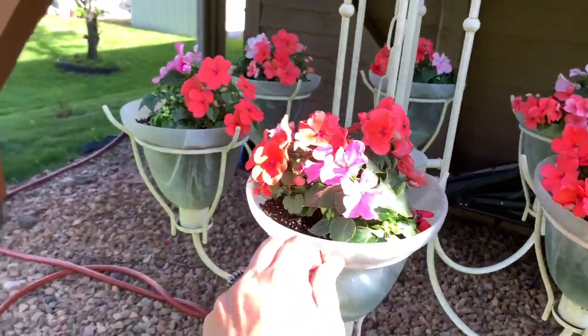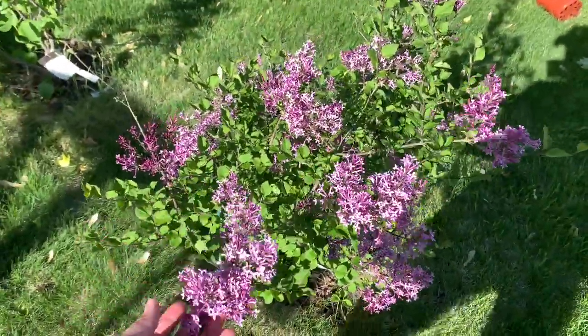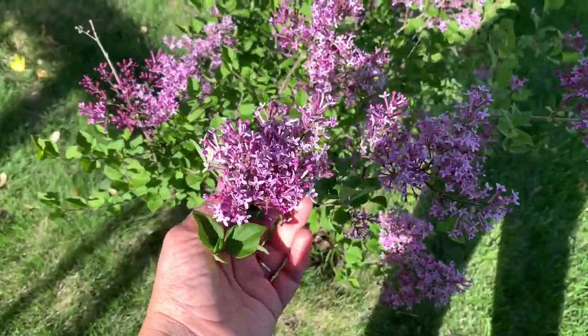This was free from Facebook Marketplace — this chandelier was free. Our lilacs are finally blooming after everyone else's. They smell gorgeous; I wish you could smell them through my camera — they smell delicious.